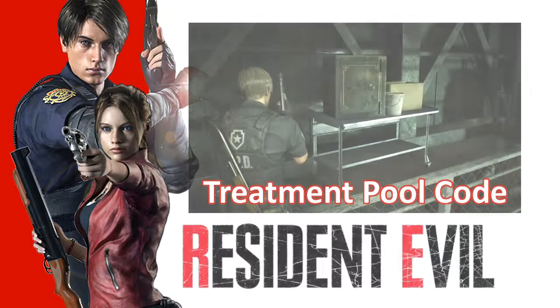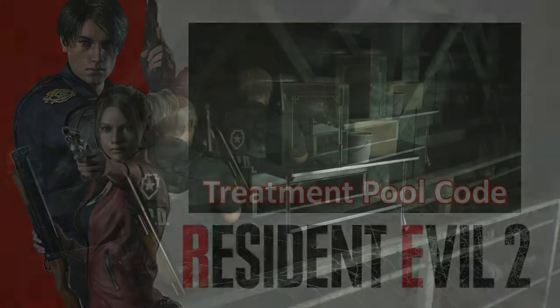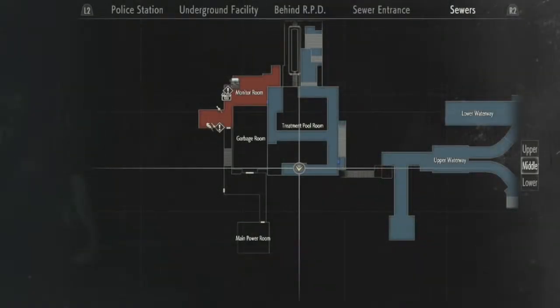Hello everybody, I am FrankCubed and in this video for Resident Evil 2 2019, I will show you the combination that unlocks the safe in the treatment pool room.